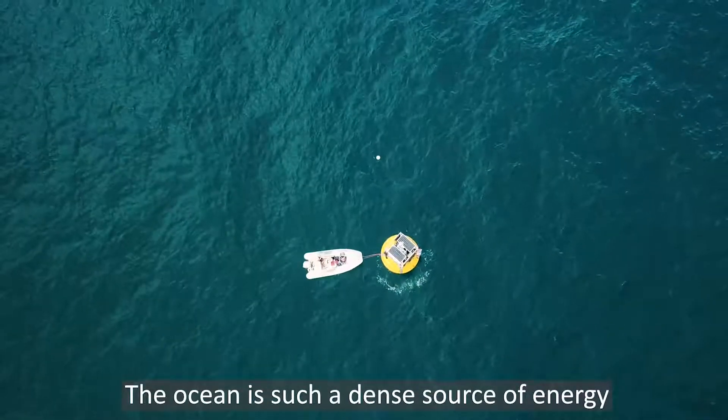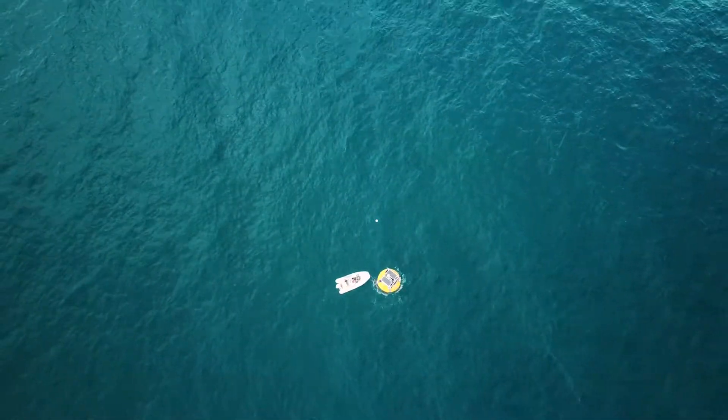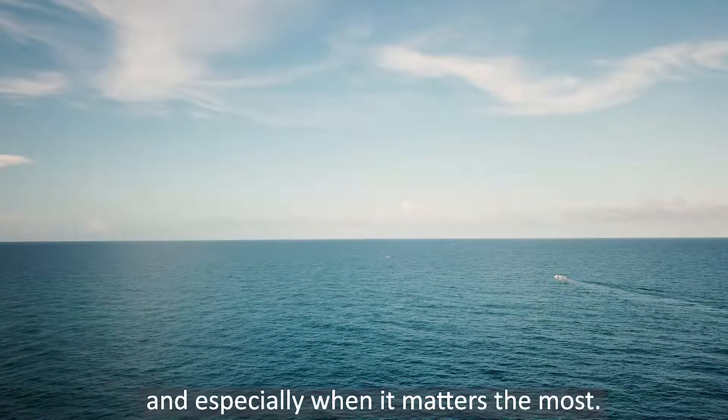The ocean is such a dense source of energy, and the largest available reservoir of water in the world. So let's make it the most sustainable and accessible source of drinking water, and especially when it matters the most. Thank you.